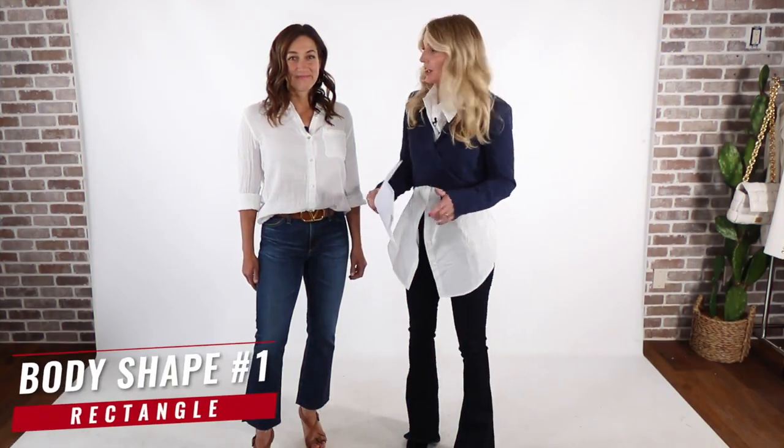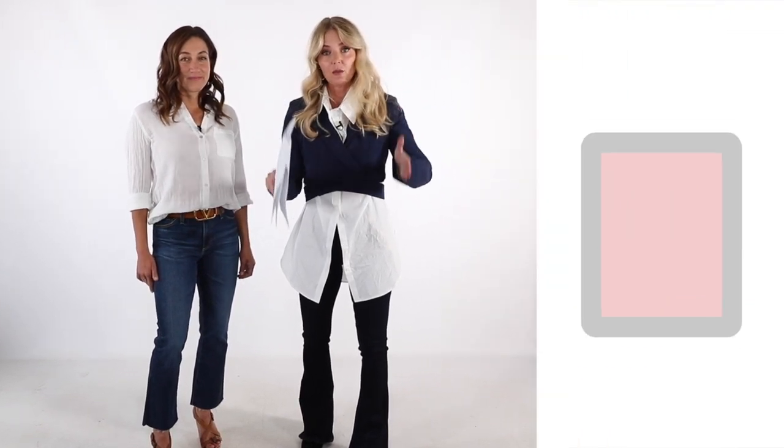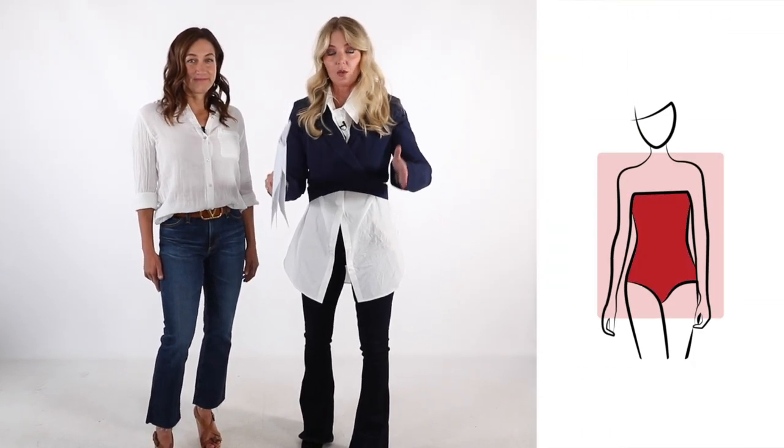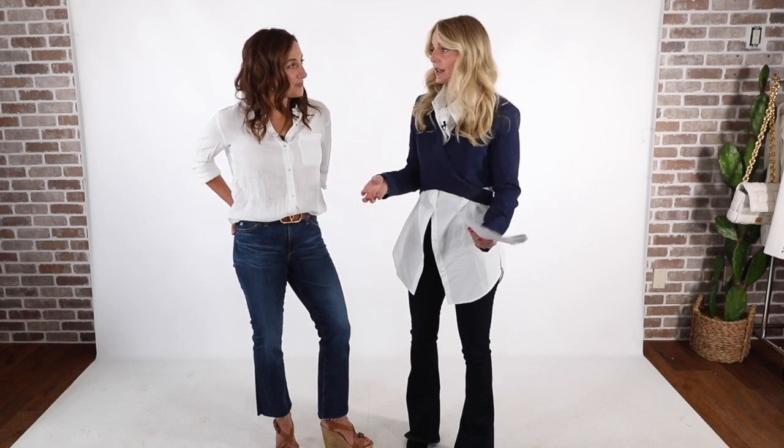The first body shape we're going to start with is the rectangle. That's what I am, and also Alyssa. The rectangle means you have a boxy waist — you don't have a clearly defined waist. It can present some challenges. Oftentimes I'll create a waist by adding a waist belt or some sort of waist-defining detail. But I wanted to talk about this body shape as it relates to the white button down shirt, which is one of those things I think every woman should have in her closet — so versatile.